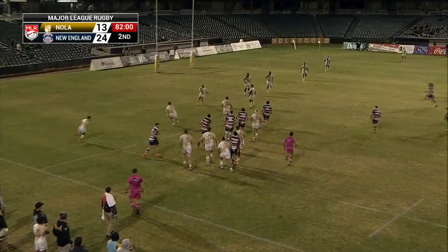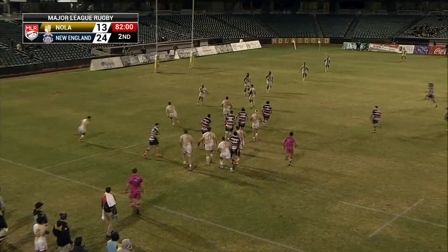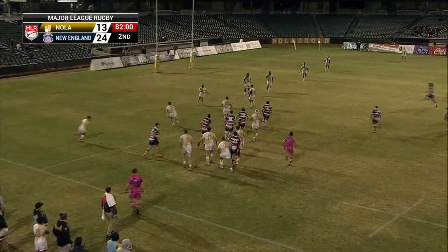Great — Nola continues to have life here. Great ball there from Deborah Ferris, skills and common knocks. That should bring full time. It's a fantastic start to the New England Free Jacks campaign, and they win 24 points to 13. We'll be right back with our post-match from the Gold Miner, New Orleans, Louisiana. We'll get some reaction next.